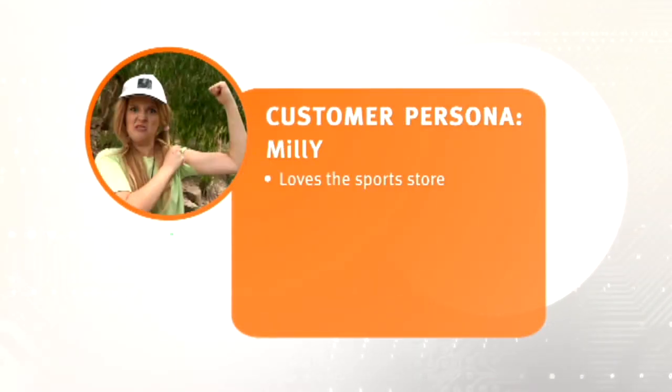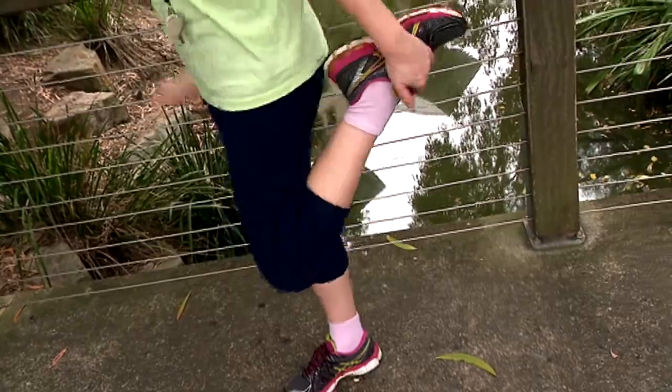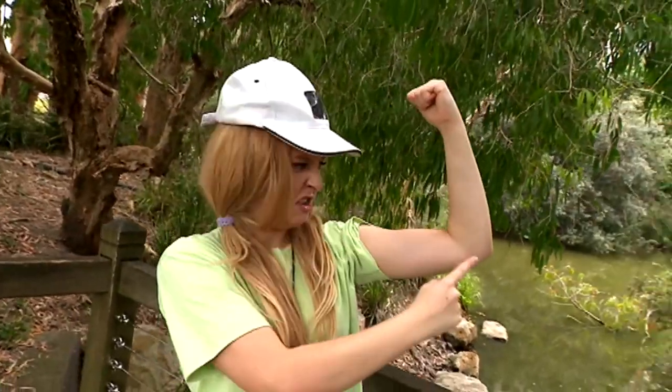An example of a customer persona might be someone that shops at their local sporting store — let's call this person Millie. Millie is a frequent shopper at her local sports store, and most of the time will buy activewear and sports equipment from them. She loves the store as she's a primary school health and physical education teacher, so she's always buying new sports equipment for her students and new activewear because she loves to keep fit after school. Sports stores need a good understanding of customers like Millie so they can make sure they have the products that people like her genuinely want to use.